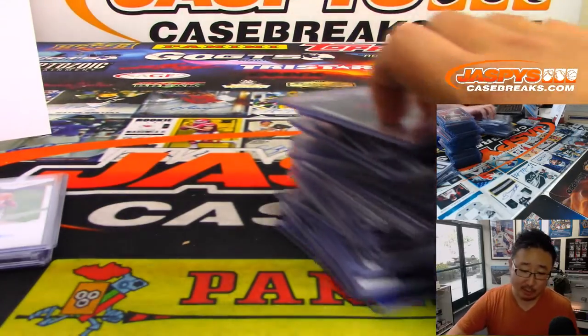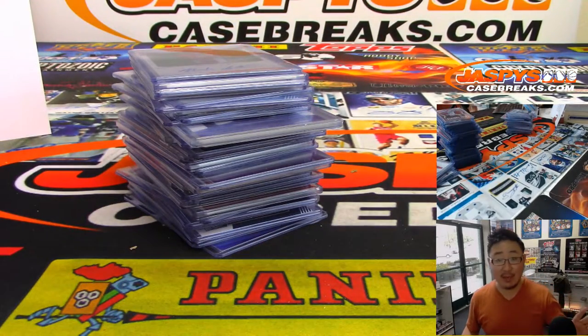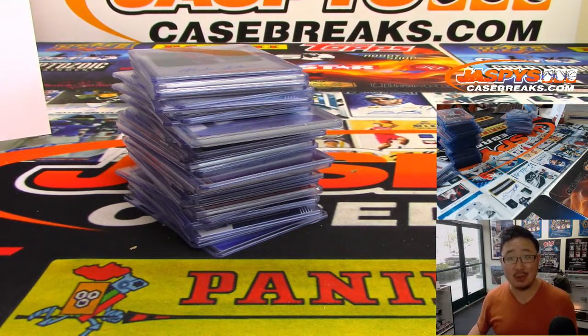That was the hit recap video for Pick Your Team Number One from JaspisCaseBreaks.com. We've got more in the store. The cases that we have listed, that's all we got. So get into it while supplies last. Thanks, everyone.